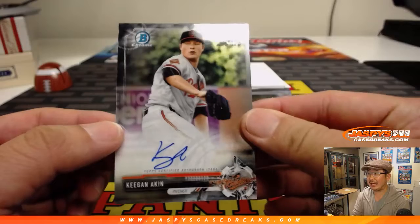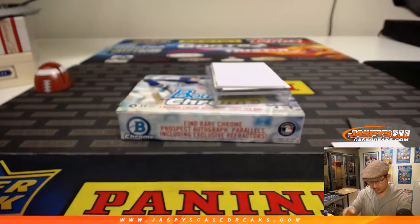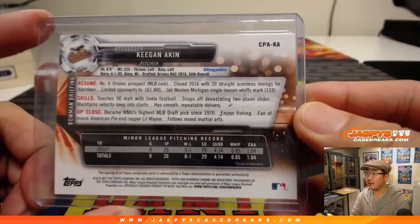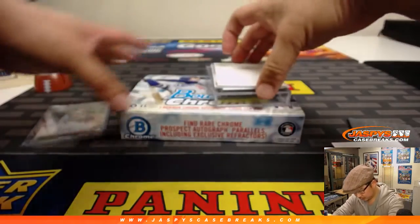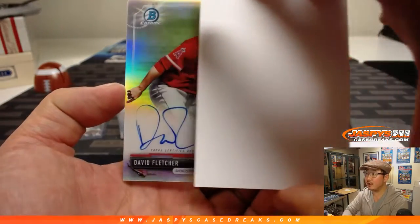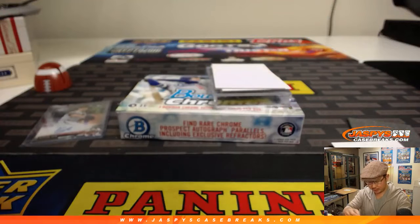We've got Keegan Aiken autograph — Orioles player, second rounder. In the middle we have a nice David Fletcher refractor auto, Angels guy.